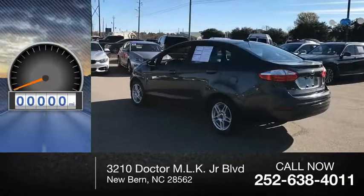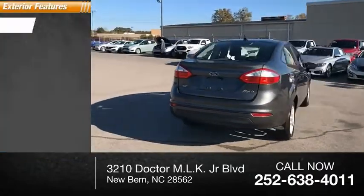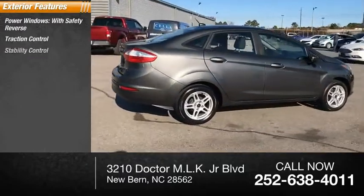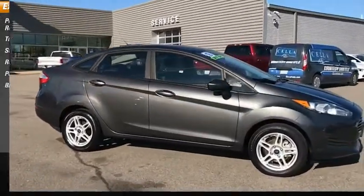This vehicle has less than 65,000 miles. Here are some of this vehicle's great options: power windows with safety reverse, traction control, stability control, roll stability control, power brakes, and braking assist.